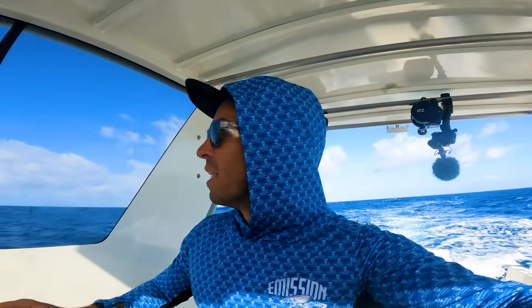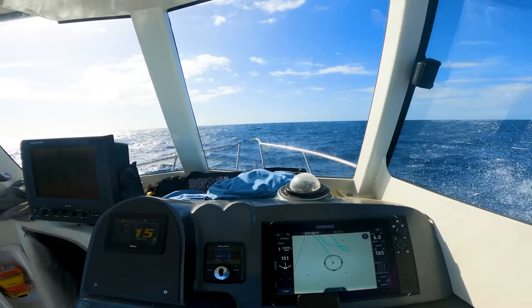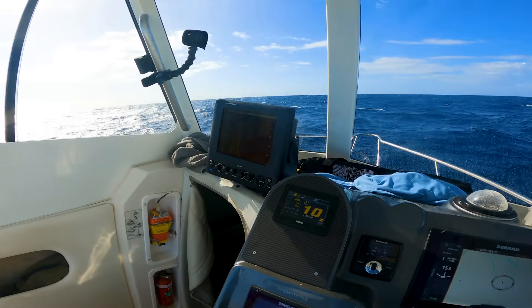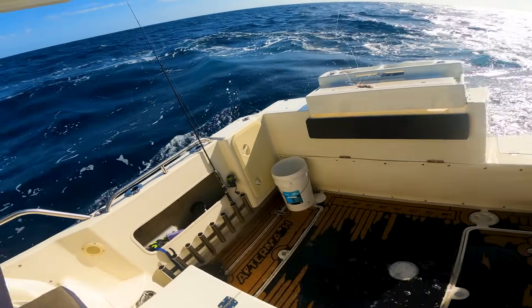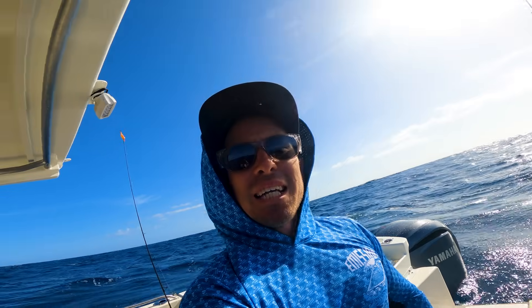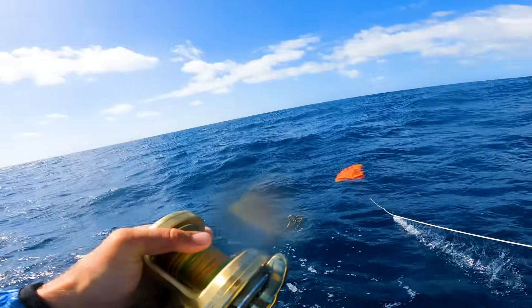It probably looks really calm on the GoPro but nonetheless — just caught the wave over the top, straight over the top baby. Coral Bay glass off baby! It's a sea anchor type day — a bit miles out the back.